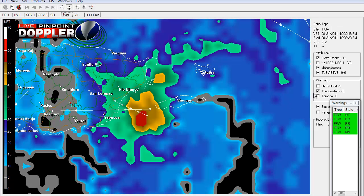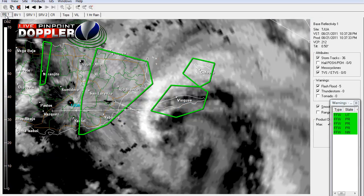Let's see if there are any flash flood warnings in effect for the coast of Puerto Rico and the islands around Puerto Rico — near Vieques and Culebra, Rio Blanco, San Lorenzo, Yabucoa. They're all under flash flood warnings. It looks like Naranjito is also under flash flood warnings.